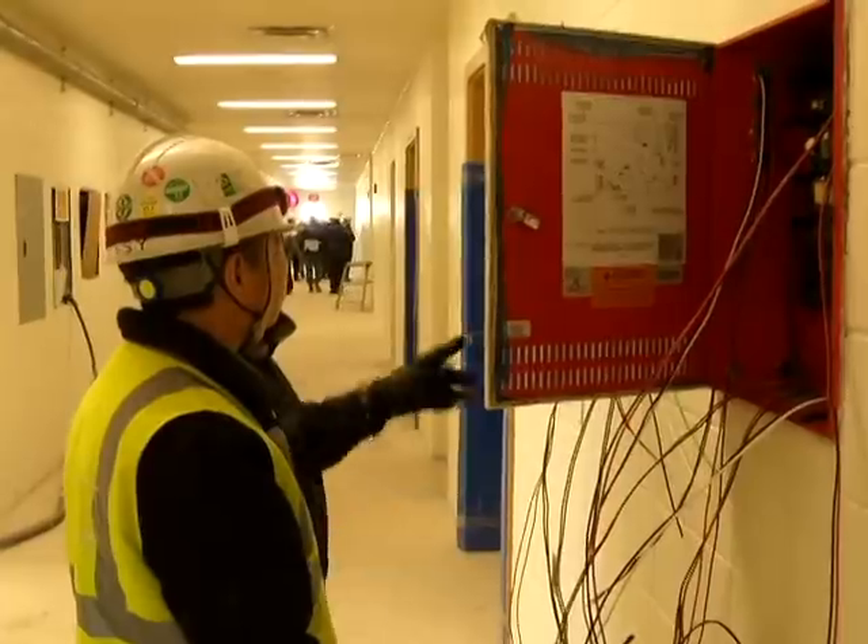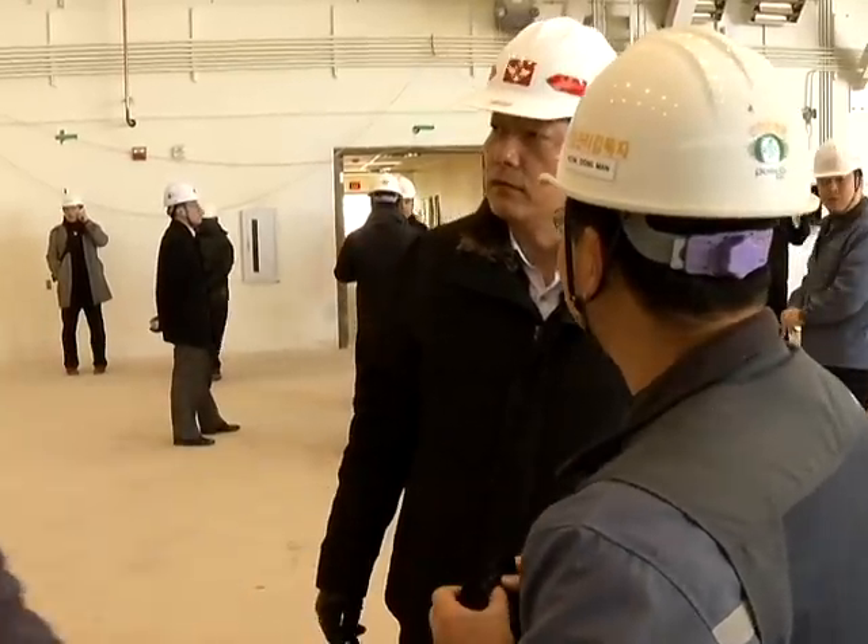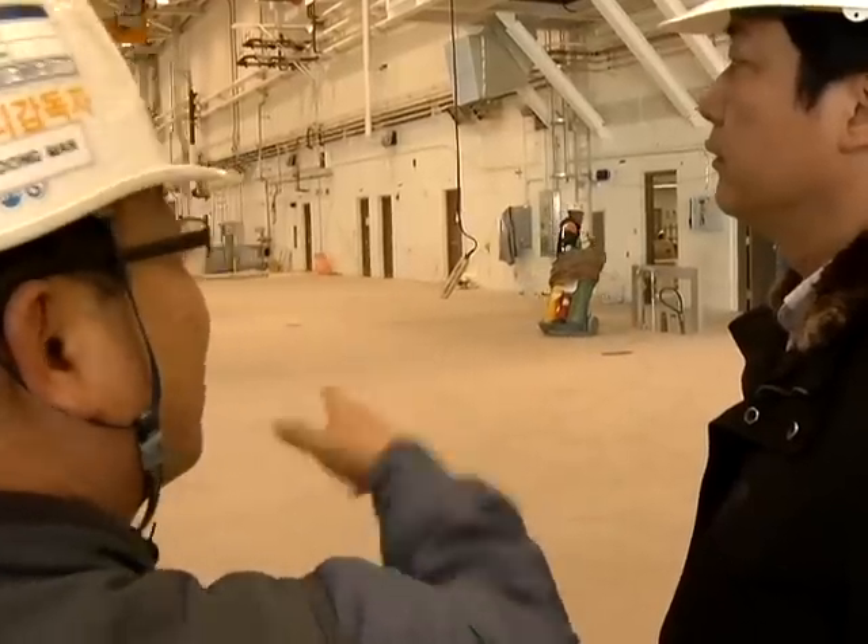You start to see the piles going in the ground and the construction going vertical or horizontal, depending on what the program is. So this is the big part of the program where everybody sees what's really happening.